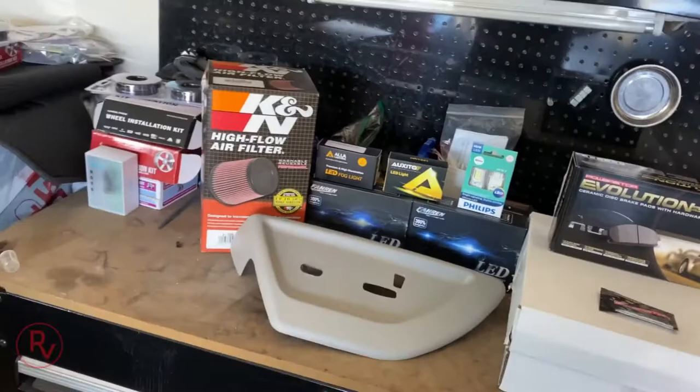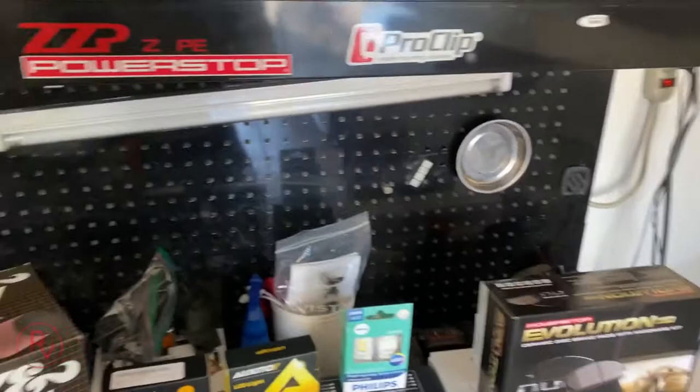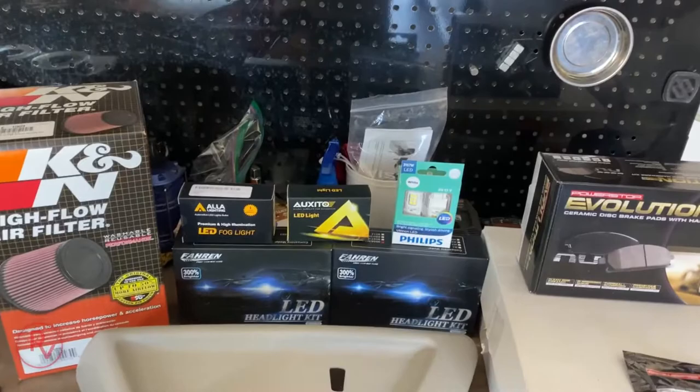Welcome back to the channel — Previews and Vlogs. Today we're doing a couple of things involving the Cadillac and the Trailblazer. This video is mainly about the throttle body cleaning I'm going to do on the Trailblazer, and I'm going to install the K&N filter. I ordered a bunch of stuff for the Trailblazer — I got the front brakes here, the K&N filter right here, and all the LED lights.